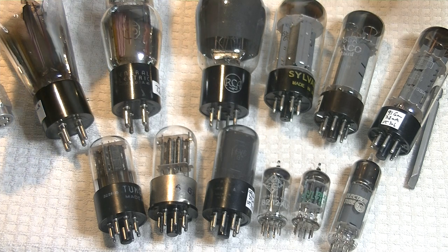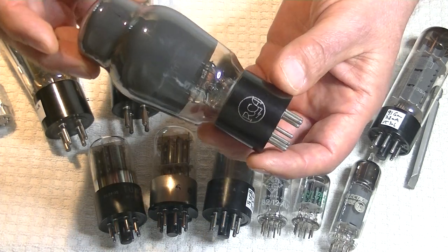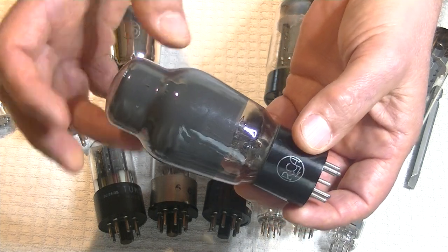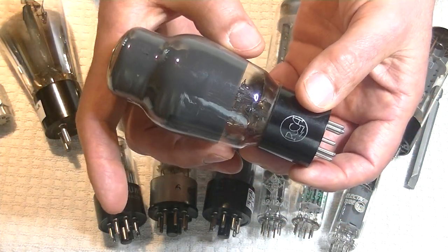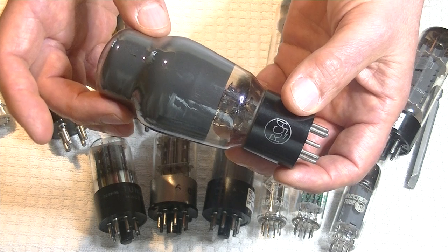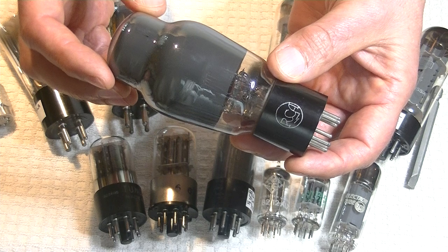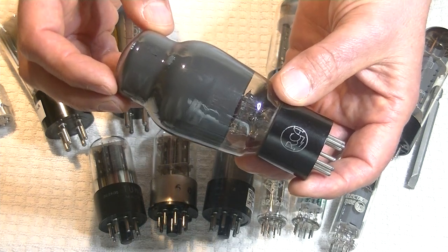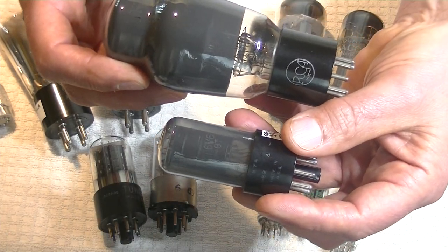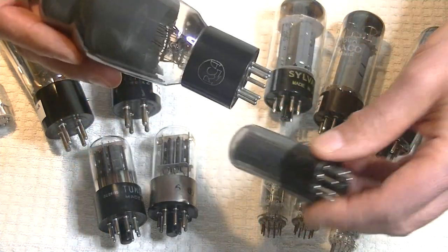Moving into the more modern era, we had the invention of a number of higher-powered, more compact power tubes. This is a 6L6 — a beautiful RCA Coke bottle. Many of these tubes in the Coke bottle or ST-type glass had coatings to reduce interference. These are beam-powered tetrodes, which was a big innovation at the time. A smaller version of the 6L6 is the 6V6. And of course, there are metal versions of each, which would have been for military or industrial applications.